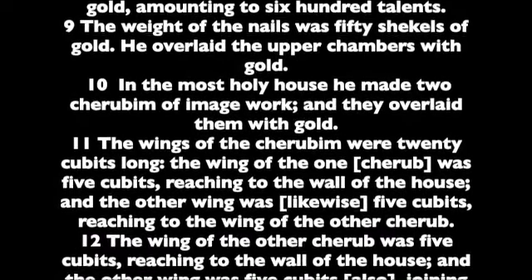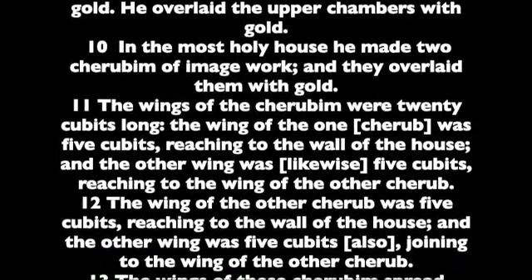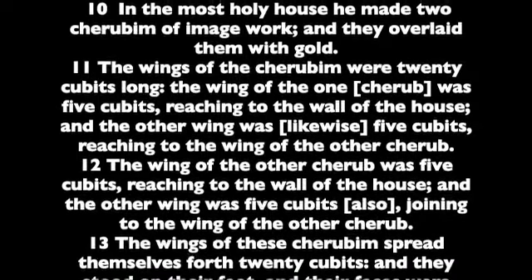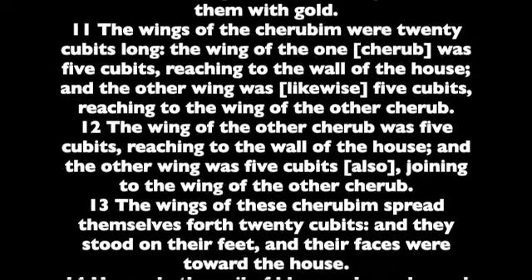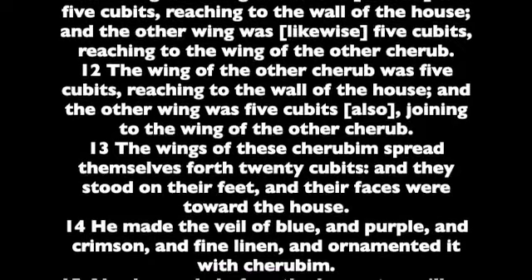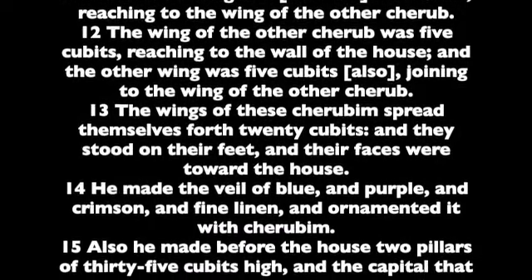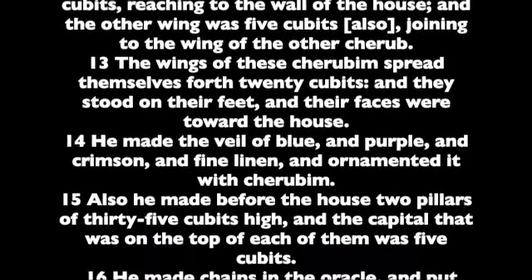In the most holy house he made two cherubim of image work, and they overlaid them with gold. The wings of the cherubim were twenty cubits long. The wing of the one cherub was five cubits, reaching to the wall of the house, and the other wing was likewise five cubits, reaching to the wing of the other cherub. The wing of the other cherub was five cubits, reaching to the wall of the house, and the other wing was five cubits also, joining to the wing of the other cherub.